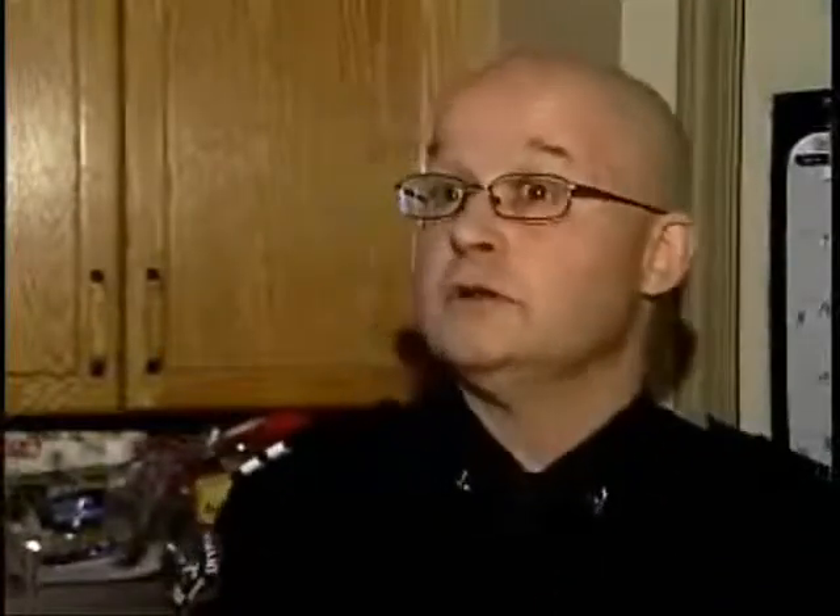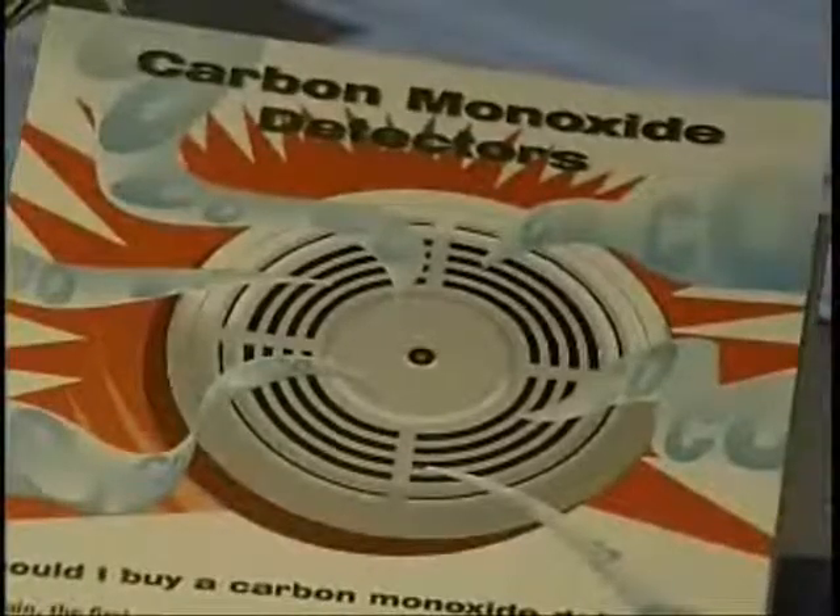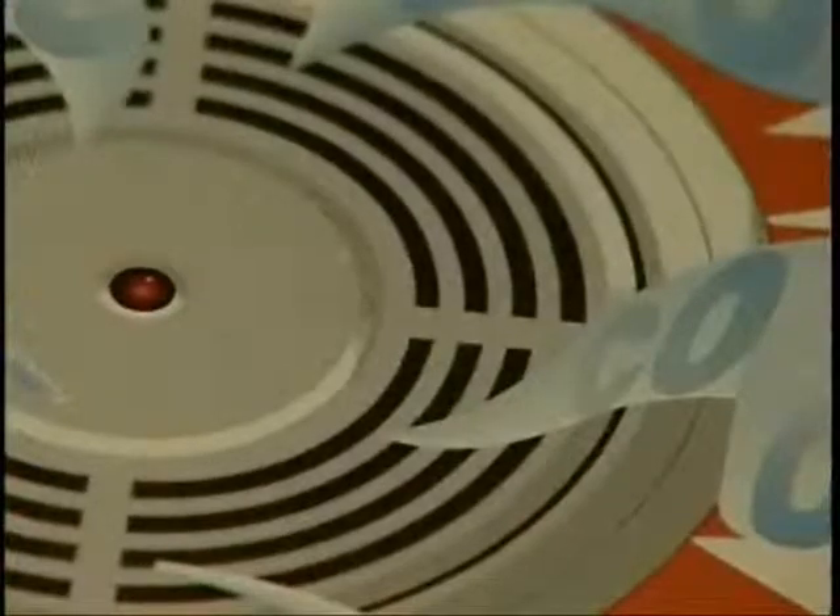They call it the great imitator because carbon monoxide typically can make you sick and make you feel like you've got the flu — headache, you feel nauseous, you don't feel good, that sort of thing. It is the silent killer. You don't smell it. You don't see it. It's just there.